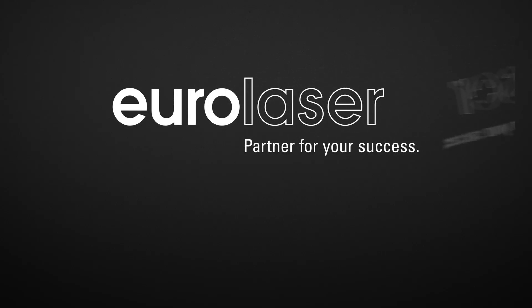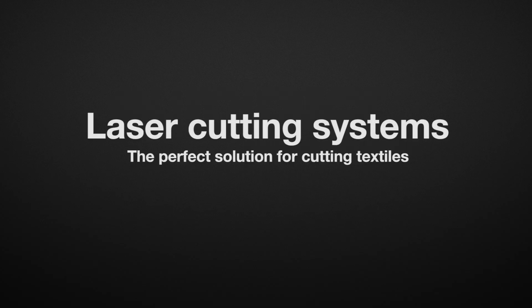Eurolaser. Discover the exciting world of laser technology. Top quality laser systems from Eurolaser are the perfect solution when it comes to cutting textiles efficiently.